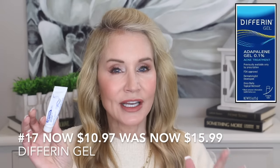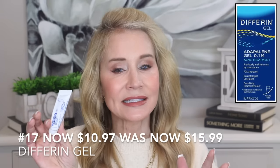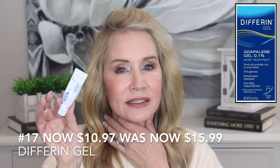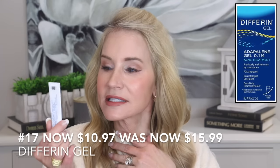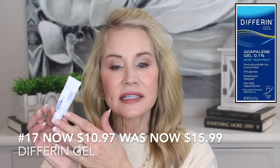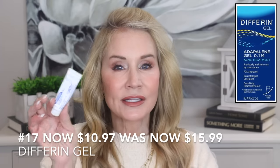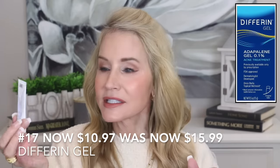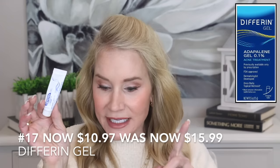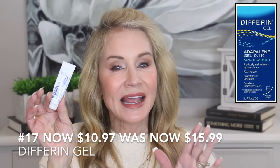For those who follow my channel, you know I've used a retinoid — actually tretinoin — on my skin for probably six years, and it has really helped my skin look younger and fresher. But tretinoin can be very drying and harsh on your neck, so recently I did a video about the Differin Adapalene Gel. Recent studies show it has the same anti-aging effects as tretinoin, but it is nowhere near as harsh on your skin. I've been using it on my neck and I think it's been helping. The sale price is $10.97 — it was $15.99 before.